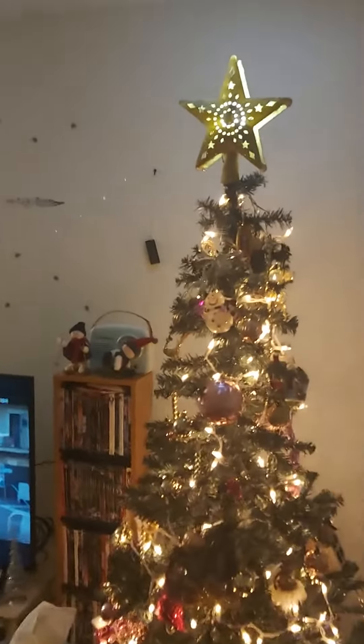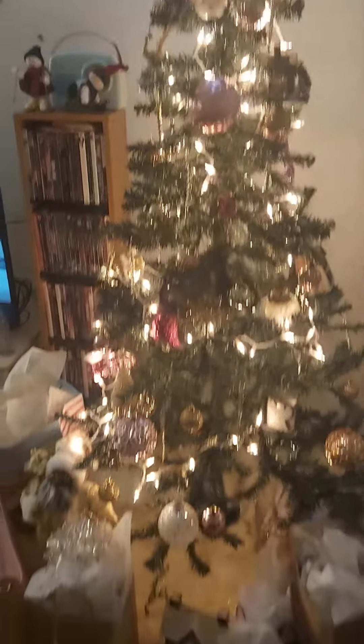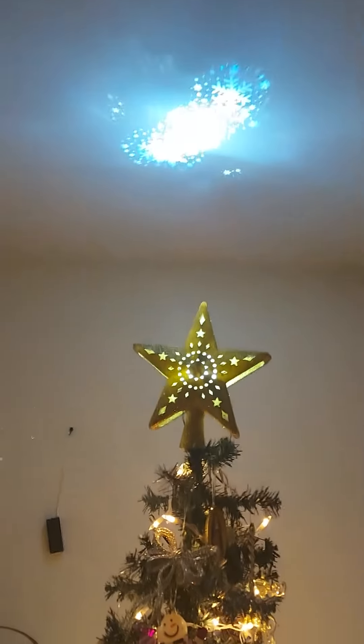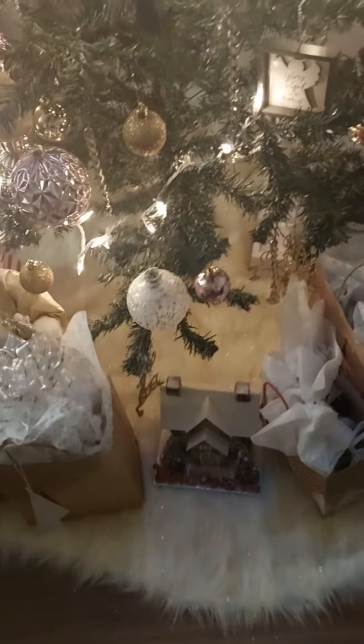Hey everyone, I just want to show you guys some of my decorations for Christmas. I know it's past Christmas, but it's okay. So this is my Christmas tree and my star — it has a projection that goes up to the ceiling. And I have a furry tree skirt.